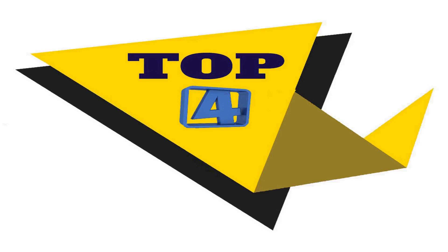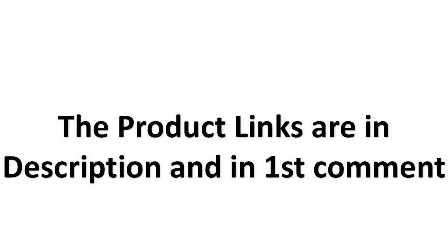Without wasting your time, we are going to share top 4 products available in the market. The product links are in the description and in the first comment.